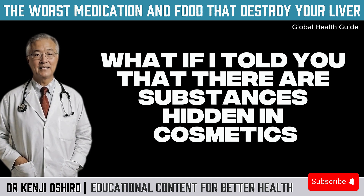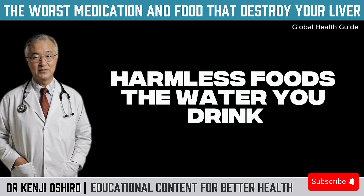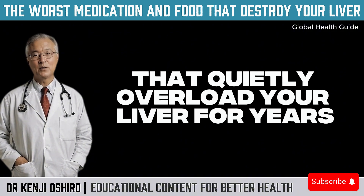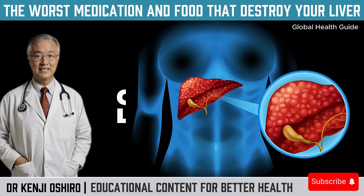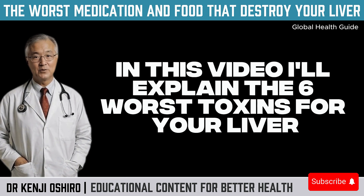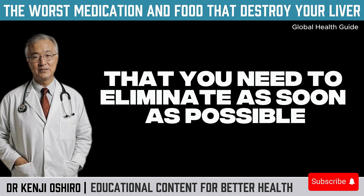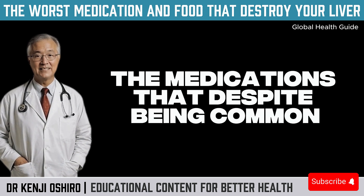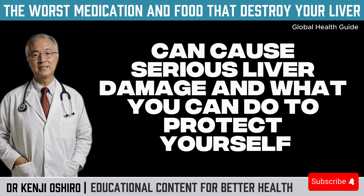What if I told you that there are substances hidden in cosmetics, harmless foods, the water you drink, or even the air you breathe, that quietly overload your liver for years? In this video, I'll explain the 6 worst toxins for your liver that you need to eliminate as soon as possible. And at the end, I'll address a sensitive topic: the medications that, despite being common, can cause serious liver damage — and what you can do to protect yourself.